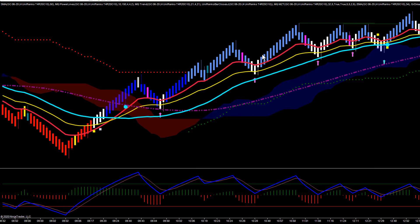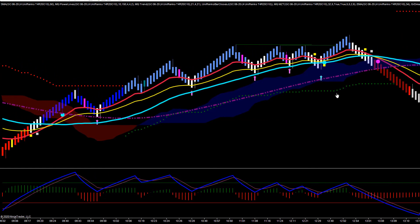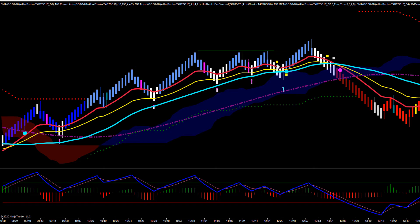At this point we're hitting significantly overvalued territory and forming divergence on momentum, so we're not trading any of these moves — even though gold was really strong and these moves would have made money. We're passing because momentum was not confirming our price action.